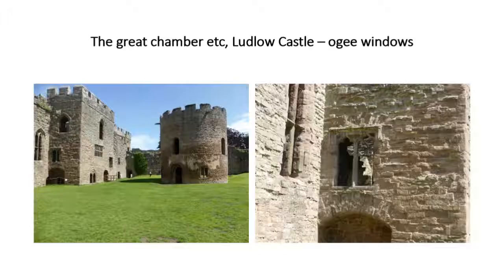Those not familiar with the term Ogee windows: they are generally defined as a decorative line created by connecting two curves, one curve concave, the other convex. Now you know all about Ogee windows.